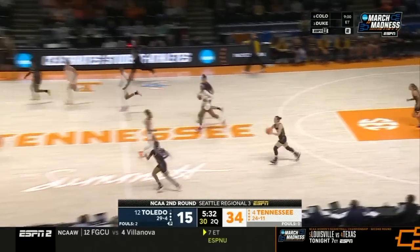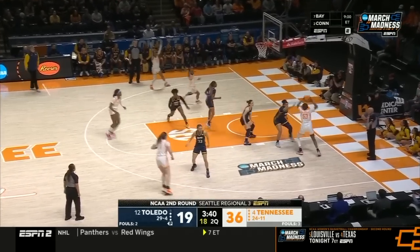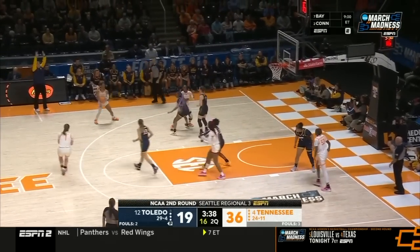Mami's done — she's got six. All the way across court.